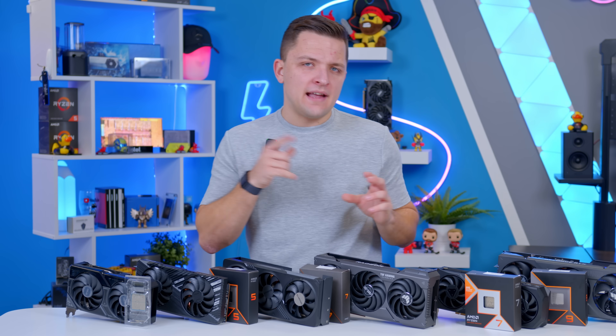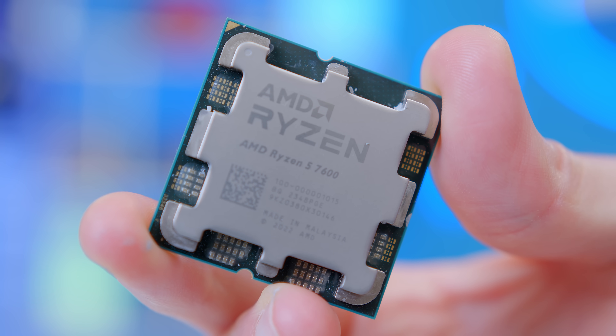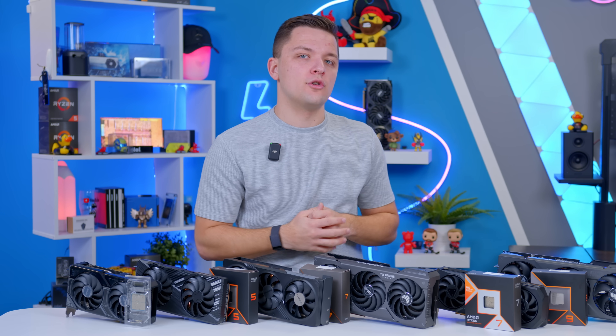The Ryzen 5 7500F can be quite hard to find — AliExpress is normally where you'll find it in the UK. Otherwise, opt up to the Ryzen 5 7600, maybe $10 or $20 more, and it's still going to fit within around this $400 budget.